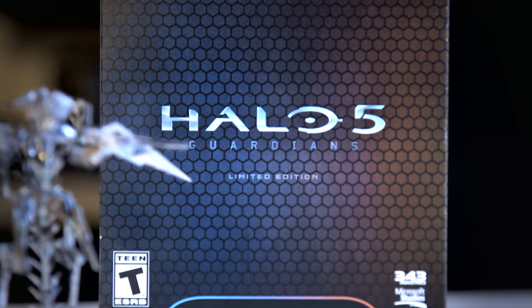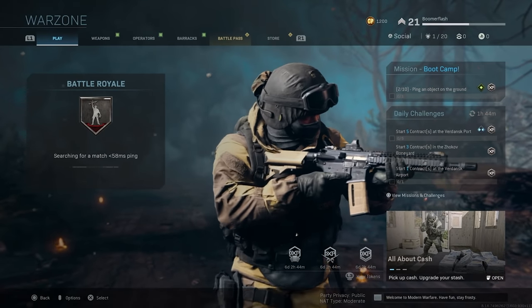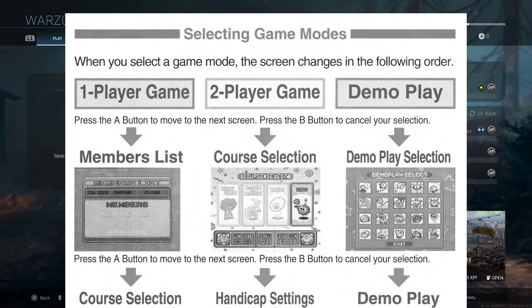Feelies aren't gone entirely — there's an entire marketplace of physical game releases that usually include some little bonuses with them. But for major game publishers, if you buy a game, pretty much all you're gonna get is a disc and an empty plastic case. Half the time they don't even bother with the black and white inserts anymore. They just don't care.